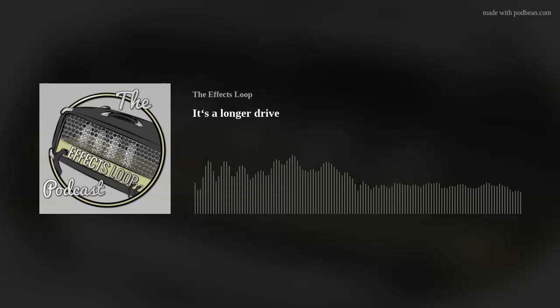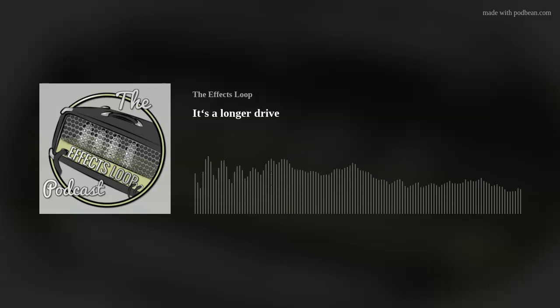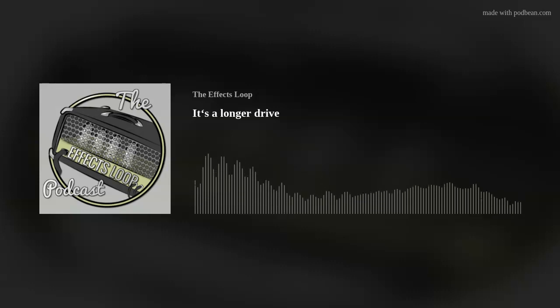If you like conversations like this, join the Patreon at patreon.com/theeffectsloop. Five dollars or more gets you in the chat room, which they admittedly have silenced and randomly respond to from three weeks ago.